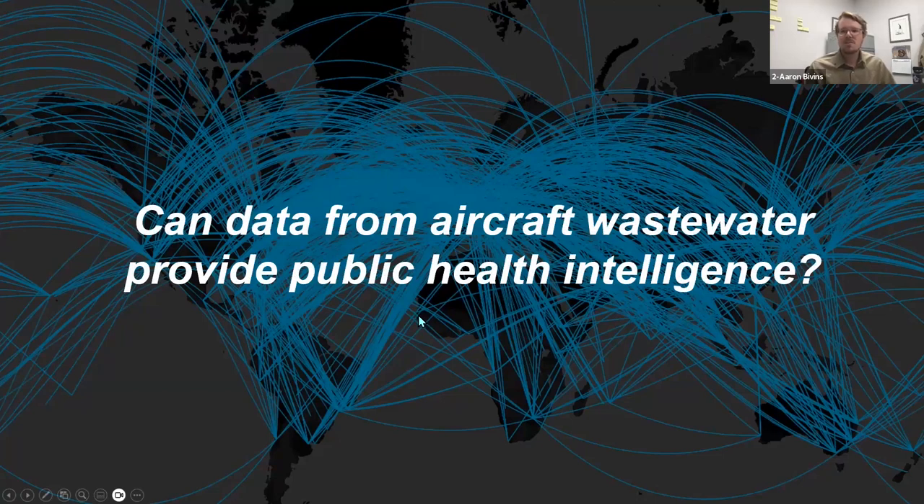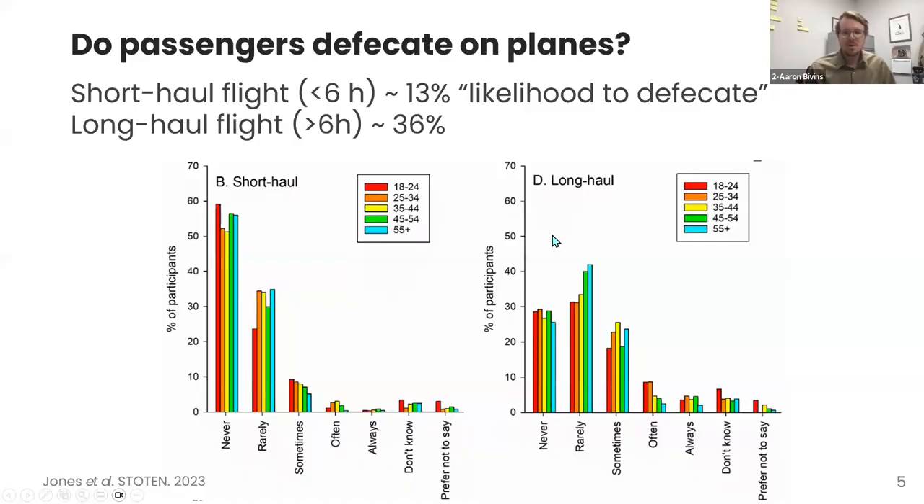When we think about aircraft, they're a closed system — we board a known number of passengers with a manifest, and anyone who uses the bathroom has their biological material sequestered into the plumbing. The question is: can we use data from aircraft wastewater to provide public health intelligence? The first challenge is whether people actually defecate on planes. The only study on this, using self-report data, found about 13% likelihood for short-haul flights and 36% for long-haul flights. Aircraft wastewater is an ideal surveillance matrix for a couple of reasons: vacuum toilets flush at close to 300 mph due to the pressure differential, so material is well-mixed by the time it reaches the waste storage tank.